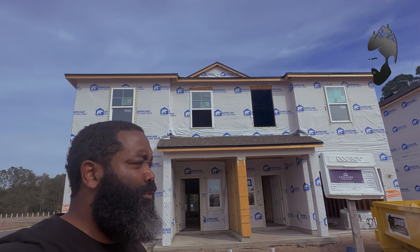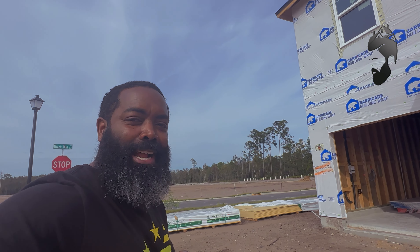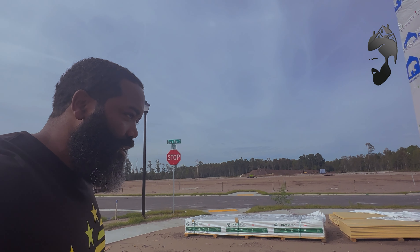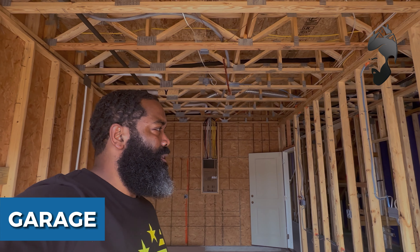Correction from before — this is a three bed, two and a half bath duplex home, not four. Each property has a one-car garage. Here's the garage — take a look at that — then let's walk back through the front door to give you an idea of what it would be like living here and actually walking to the front door.